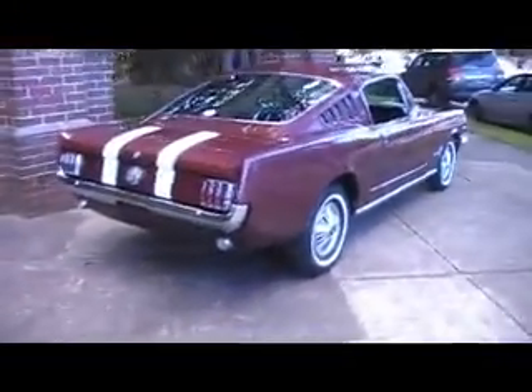It drives beautifully too, by the way — I've just driven it around the block. It's got the correct period tyres with the white walls and the original Mustang hubcaps.